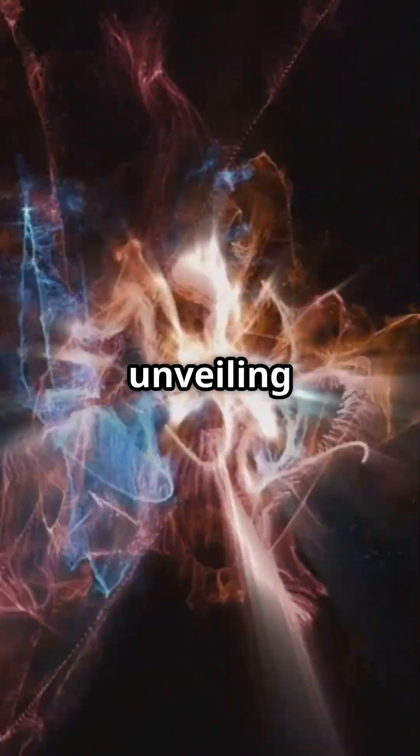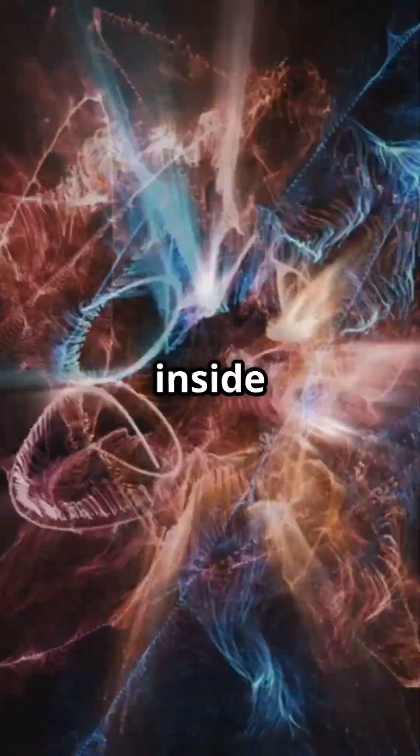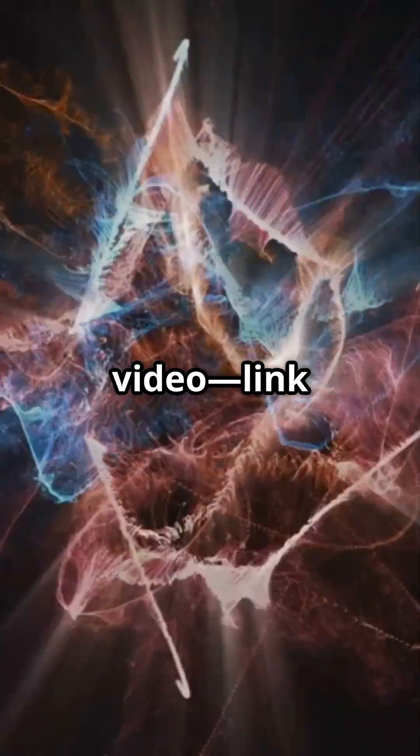Nuclear physics: unveiling the tiny, powerful world inside the nucleus. Dive deeper in the full video, link below.